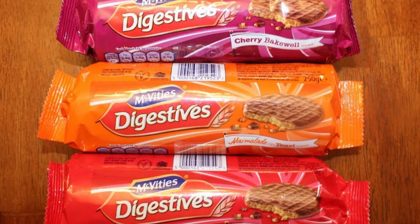All digestives come from the legendary bakery McVitie's, founded in 1830, and the first digestive didn't hit stands until 1839. Since then there have been multiple varieties, and in fact the Classic Caramel did not join the digestive family until 1999.